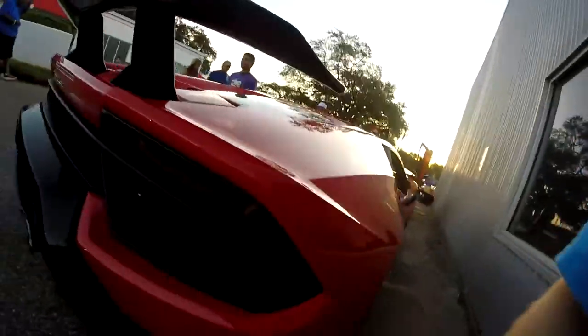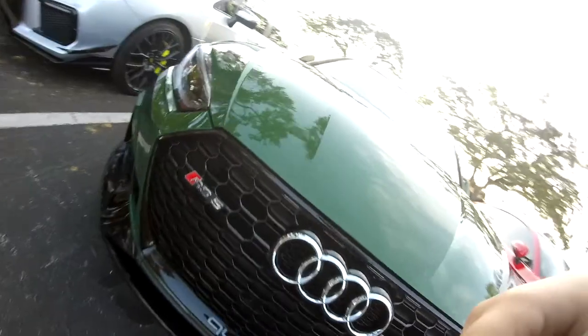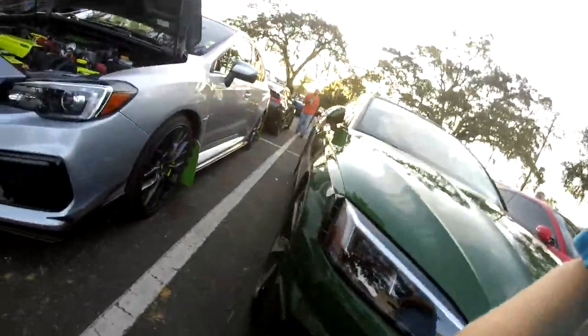That thing could beat me in a race. Well, it's so big, but it's... Okay guys, we're at the last spot that I'm going. Audi RS5. Audi RS5. Audi RS5.